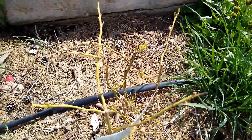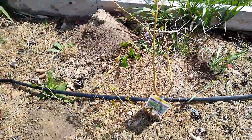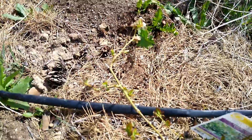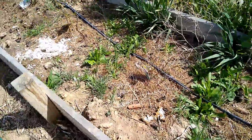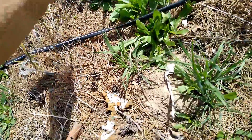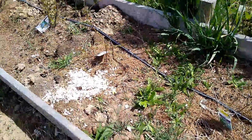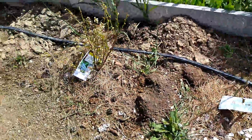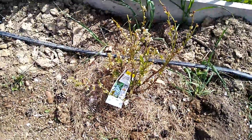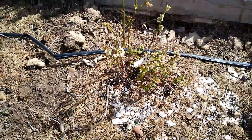Blueberries seem to be doing pretty good. Got little leaves on. See them blossoms? What that means is the work that I did last year has saved these blueberry plants. They are budding. They are blooming. And if they're blooming, they've got to be happy so far.